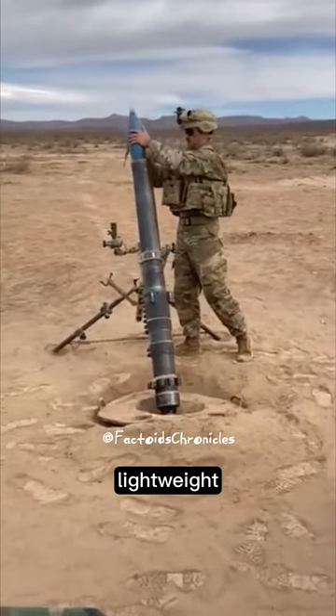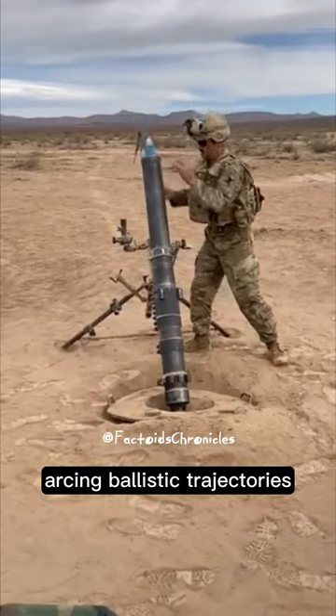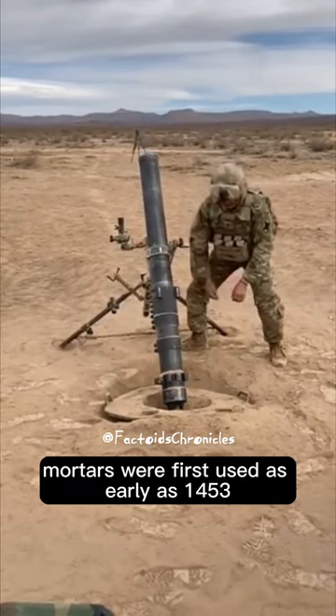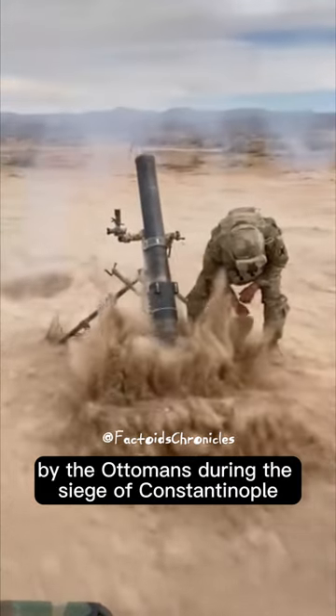A mortar is usually a simple, lightweight, portable weapon that launches explosive shells in high-arcing ballistic trajectories. Mortars were first used as early as 1453 by the Ottomans during the siege of Constantinople.